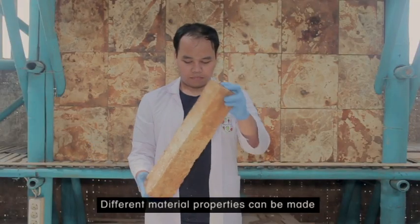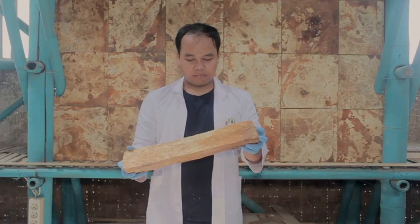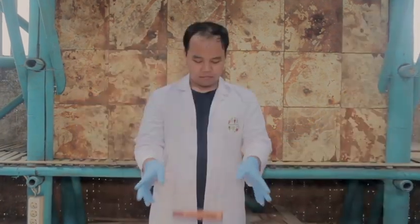Different material properties can be made: solid, board, and even leather.